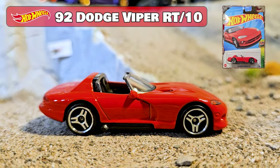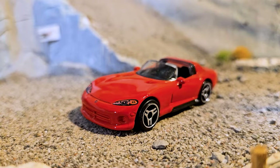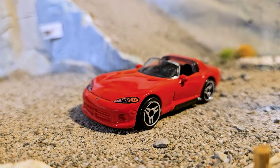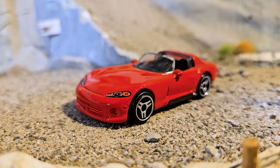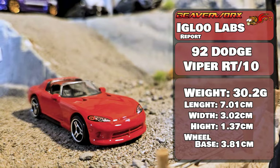92 Dodge Viper RT10. New casting from 2023, this is the first version, 9 out of 10, from the Hot Wheels Exotic Series. And this one looks way better than the other casting that they had. Nice weight, all balanced out, and it's a convertible.